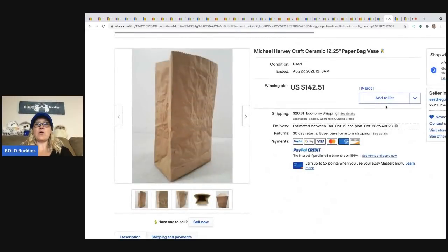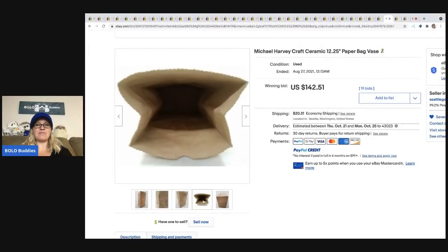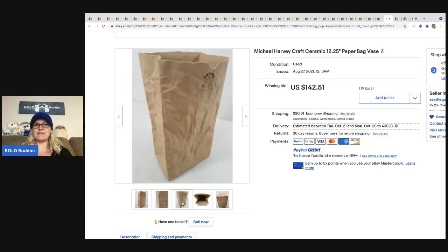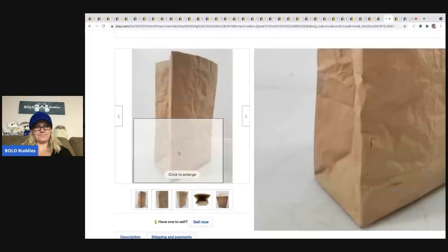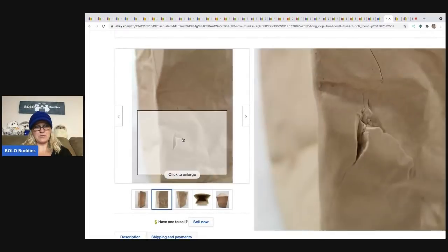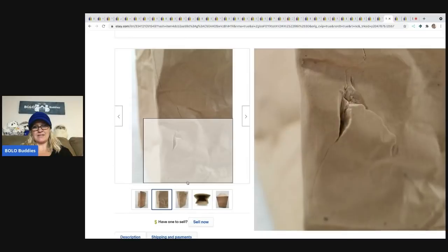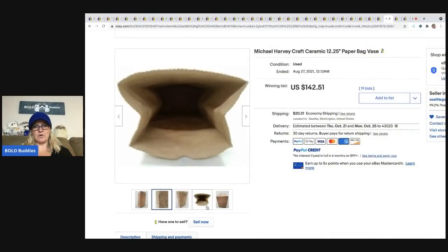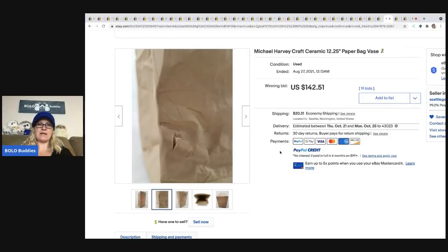The next item is this Michael Harvey craft ceramic paper bag. One of my Bolo Buddies channel members actually has one of these up for auction right now — I think it's the same brand. This one sold for $142.51, and it looks like it may even have a defect. Hopefully theirs goes for big money. I shared it in my Bolo Buddies Facebook group.